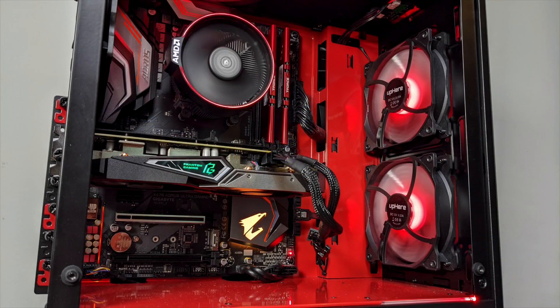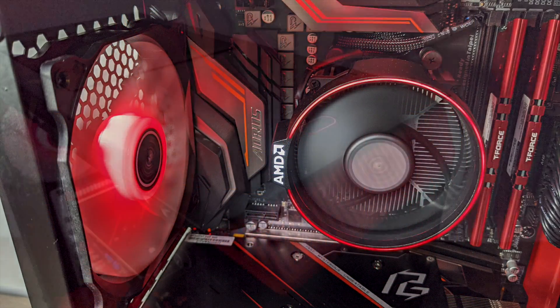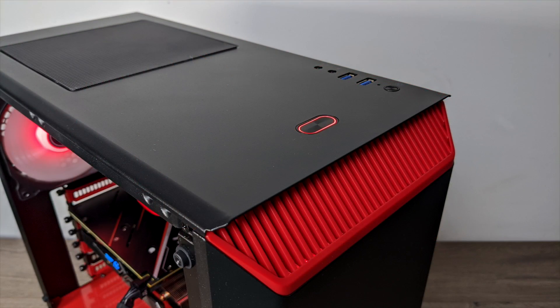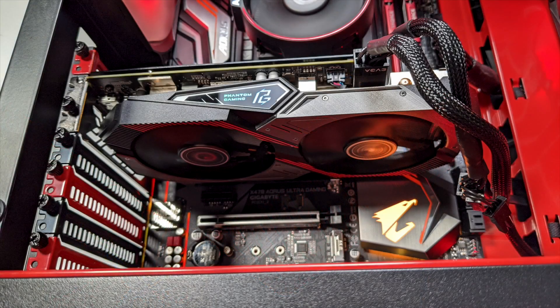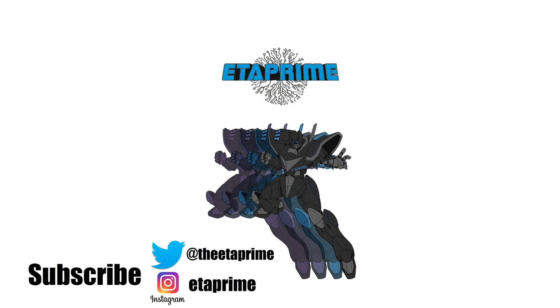So that's pretty much it for this video, guys. If you're interested in checking out the build and how well this handles PC games, I will leave a link to that video in the description. If you have any questions or you want to see anything else running on this system, just let me know in the comments below. But like always, thanks for watching.